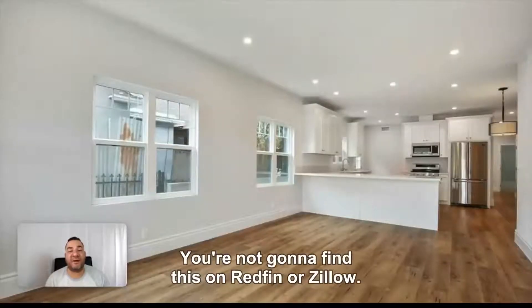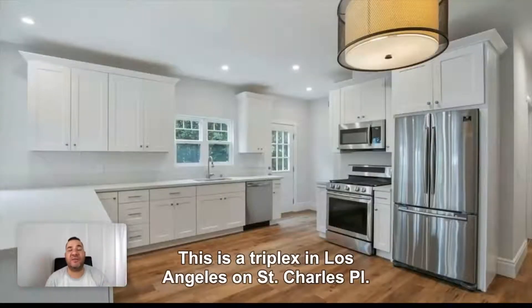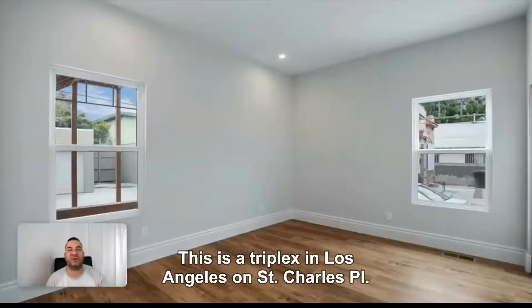Here is my latest off-market property. You're not going to find this on Redfin or Zillow. This is a triplex in Los Angeles on Charles Place.